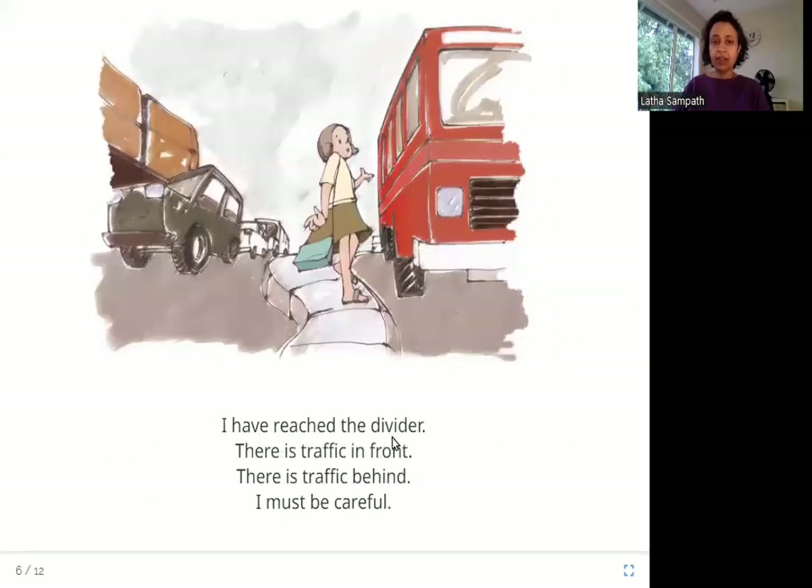I have reached the divider. There is traffic in front. There is traffic behind. I must be careful. Here she is standing in the middle of the road on the divider, waiting for a gap in the traffic to finish crossing. She has to be careful because cars are going fast in front of her and behind her.